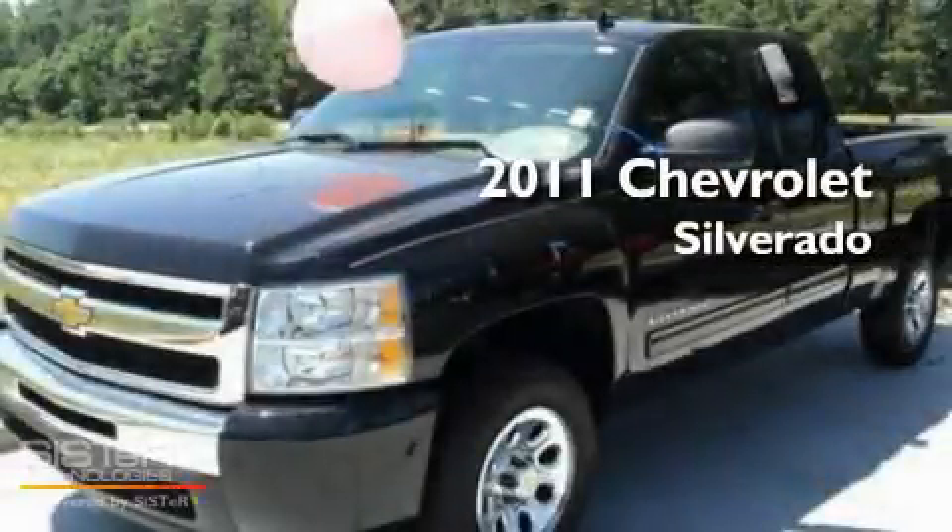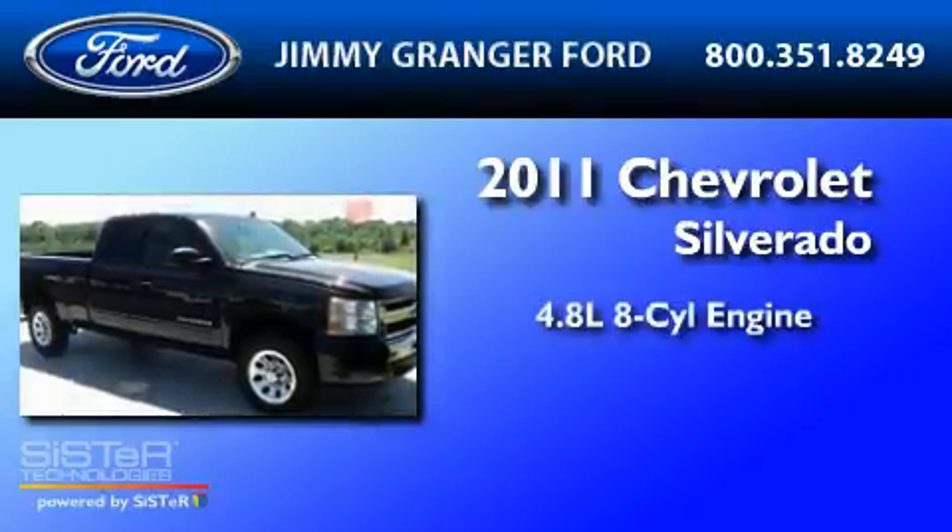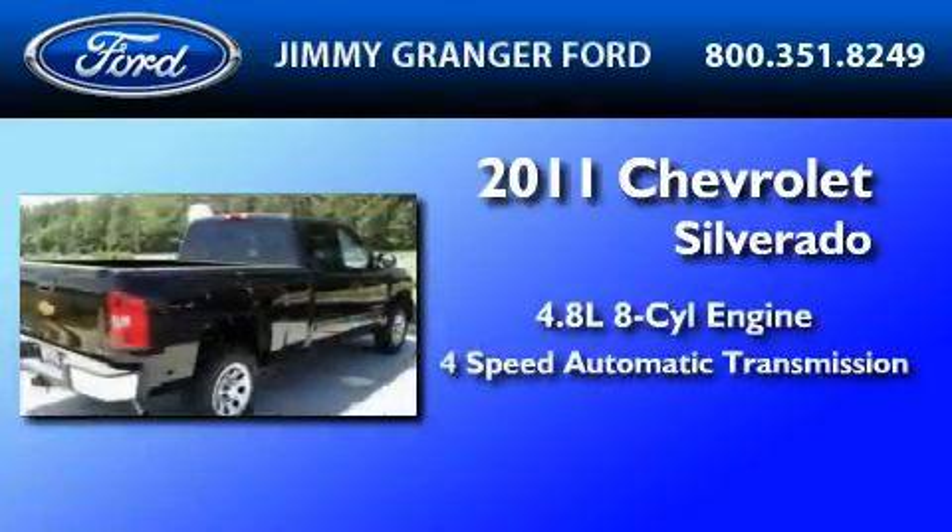This is a 2011 Chevrolet Silverado. It has a 4.8-liter 8-cylinder engine and a 4-speed automatic transmission.